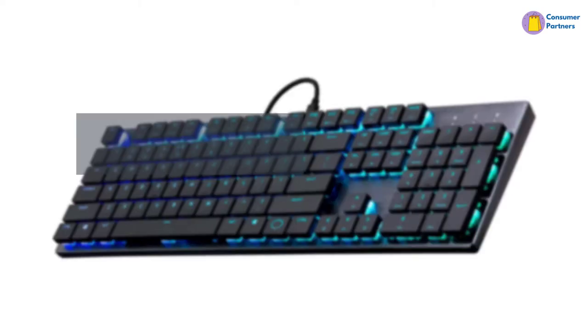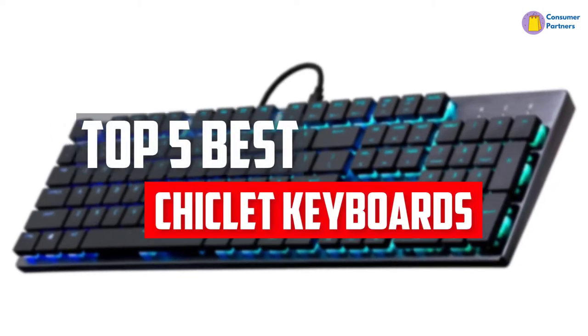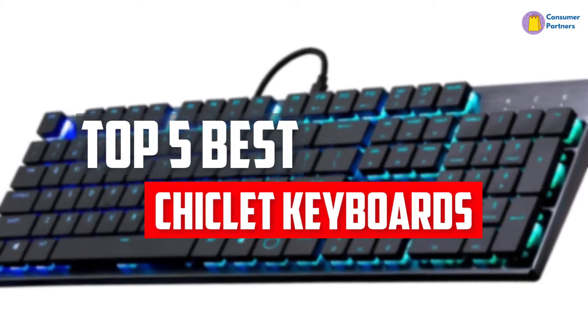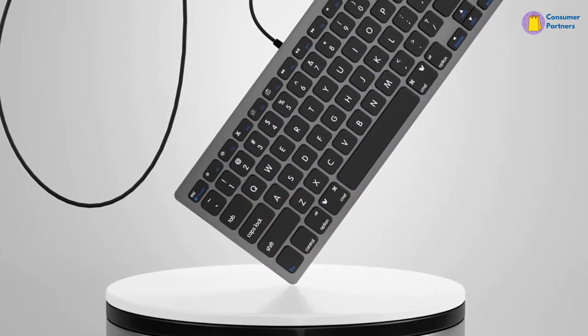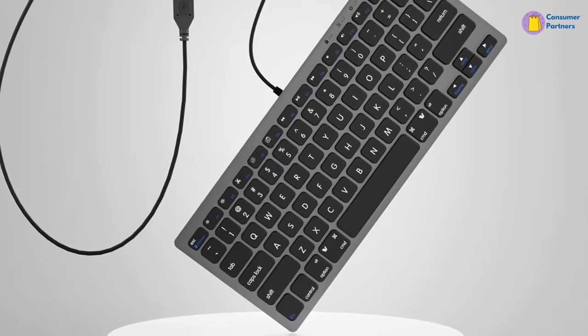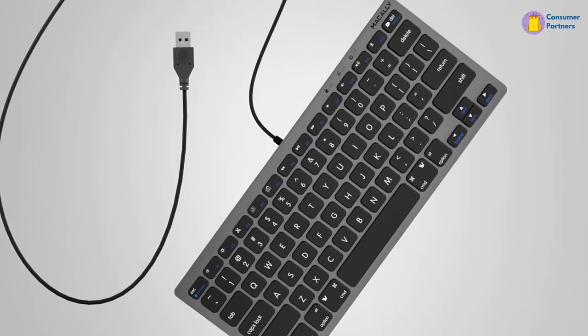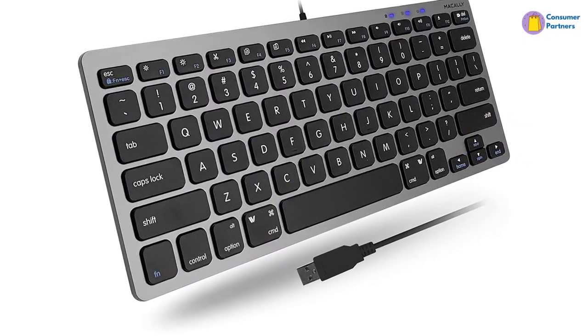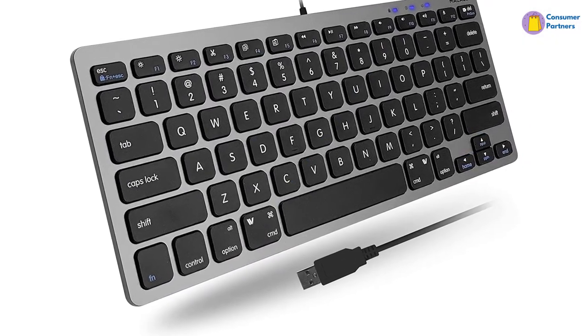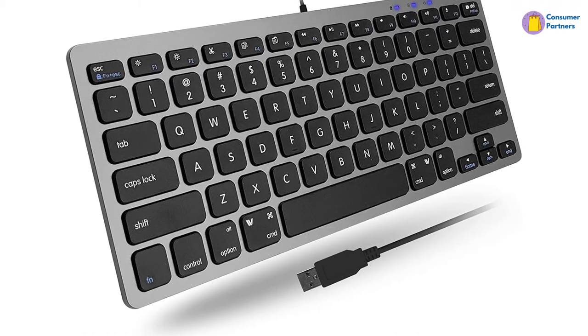In this video, we will look at the top 5 best chiclet keyboards available on the market today. We made this list based on our personal opinion, hours of research, and customer reviews. We've considered their quality, durability, features, and more. If you want more information and updated pricing on the products mentioned, check the links in the description box below. Let's dive into the video.